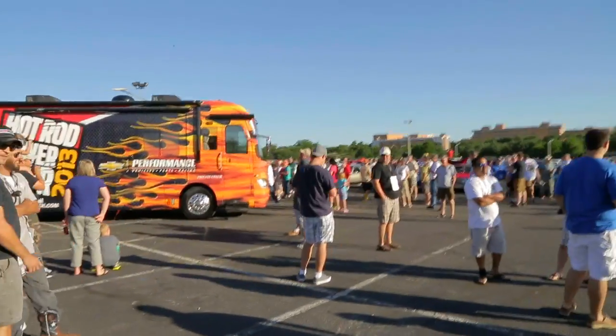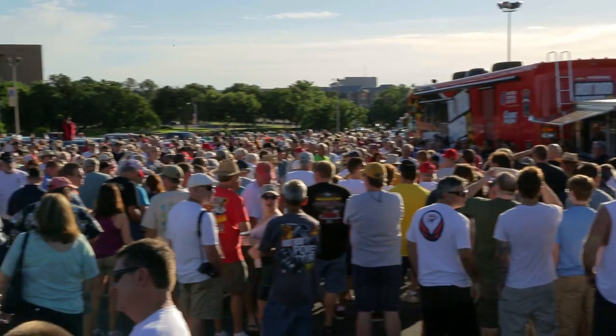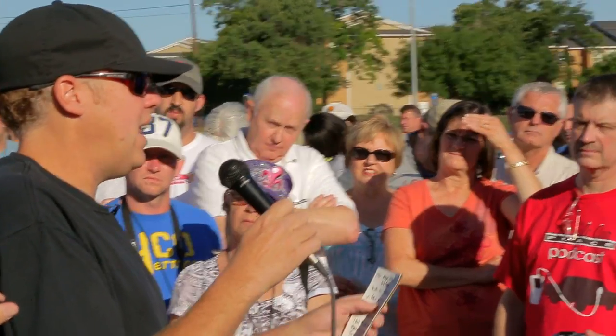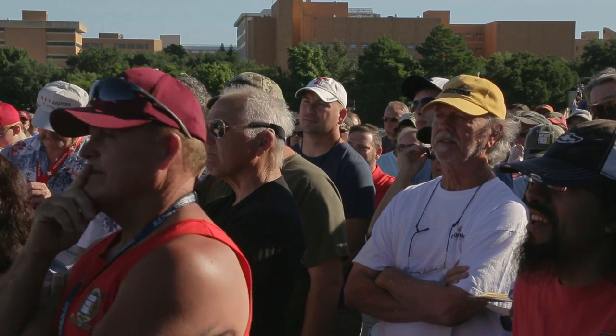Hot Rod Power Tour Day Two and we're ready to get rolling on the route. I'm on top of the Hot Rod RV — the drivers' meeting is going on. Hundreds of people have shown up, probably more than any other Power Tour I've been at. It's amazing being up here and looking at the enthusiasm for this year's cruise. It's only going to get started from here, so sit back, get ready, let's go have some fun.